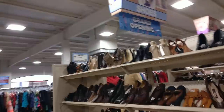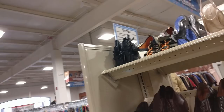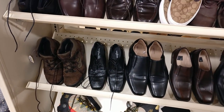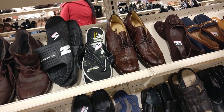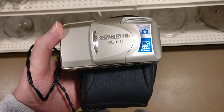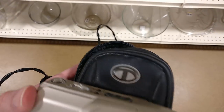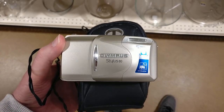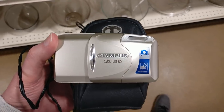The shoes weren't great either. There were some Coach shoes they wanted $25 for — not worth picking up at that price. That was about it for decent brands. There's an Olympus Stylus 80 — it would have been a great flip if it was the Stylus Epic, but the Stylus 80 is not that great, and it didn't have the cables. So I had to head out.